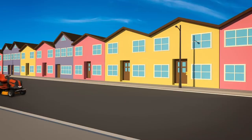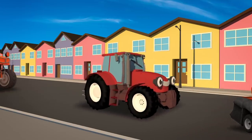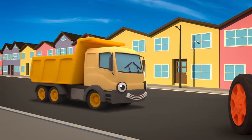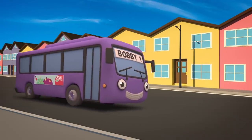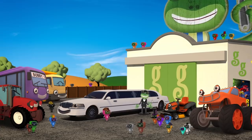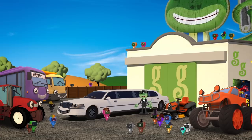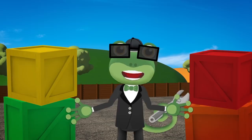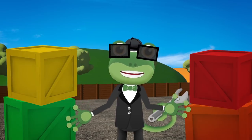Here come some helpers now! Maisie the mower! Trevor the tractor! Max the monster truck! Dylan the dump truck! And Bobby the bus! Hmm, I'm still not sure there's going to be room for all these extra mechanicals! Let's measure you! Let's measure the vehicles to see how long they are! We can use the crates to help us!